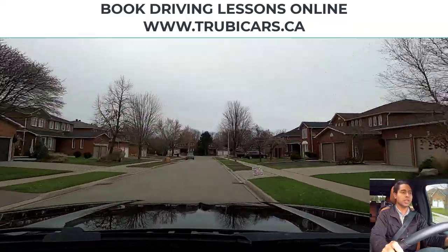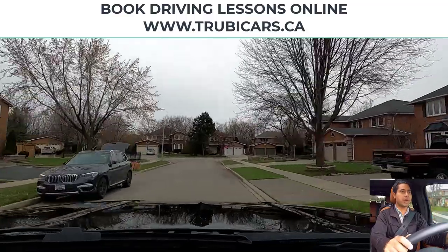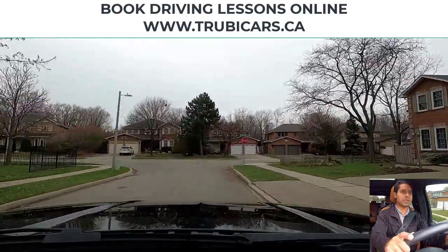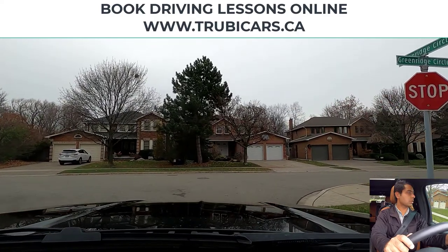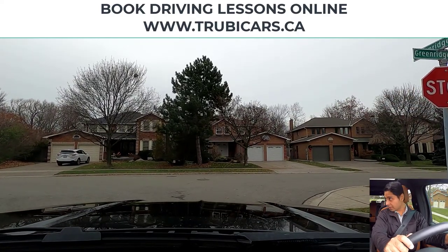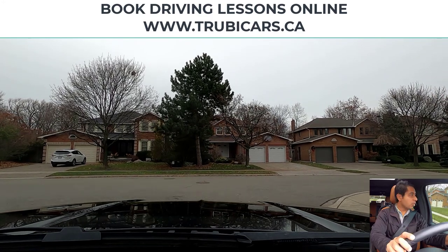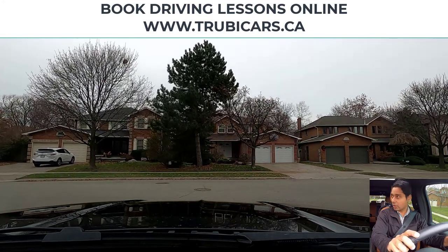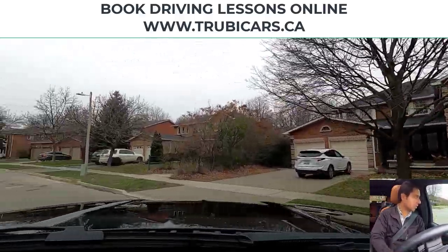Stop sign — we are turning left, so left signal on. Your signal should be on about 30 meters before the intersection. This is a one-way stop sign, so I'm going to do a complete stop here. No pedestrians, so now we're going to slowly move forward to check traffic, because the stop sign is only for us — the cross traffic does not have a stop sign.